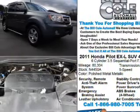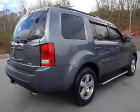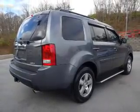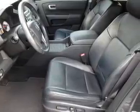The features include a power sunroof, tow hitch, alloy rims, an alarm system, roof rails, heated outside mirrors, independent suspension, brake assist, traction control, and stability control.